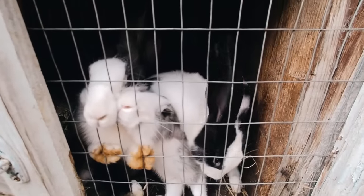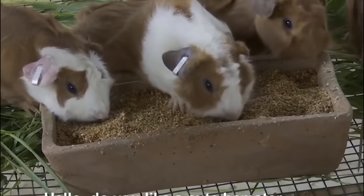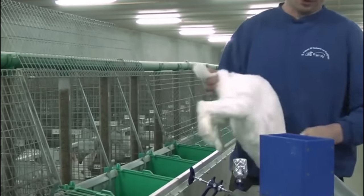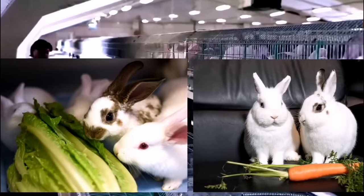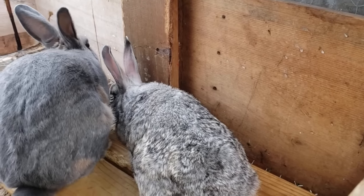Providing suitable housing for rabbits is crucial to ensure their health, welfare and productivity. Rabbit housing options can range from simple hutches to more advanced systems like wire cages or dedicated rabbitry buildings. The primary purpose of housing is to offer protection from extreme weather conditions, predators and diseases, while also providing a suitable environment for rabbits to thrive. Rabbits are active animals that require enough room to move around, stretch and exhibit natural behaviours, and overcrowding can lead to stress, aggression and the spread of diseases.